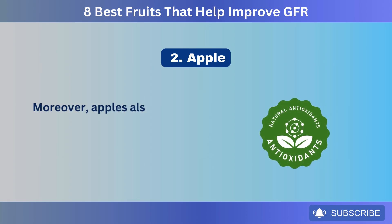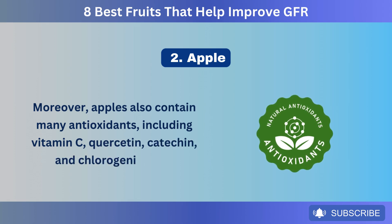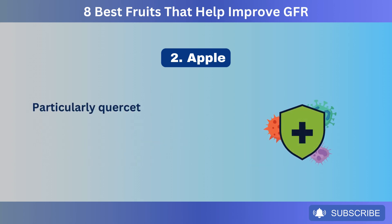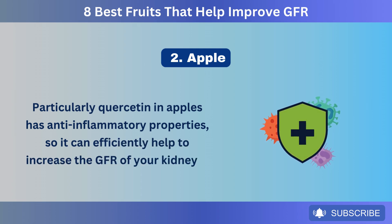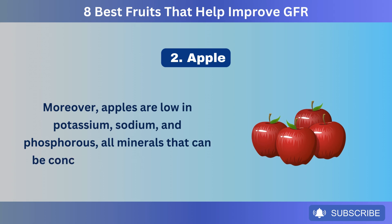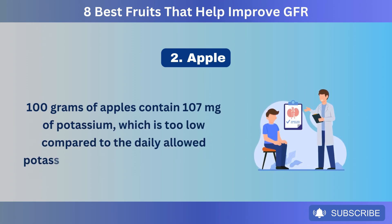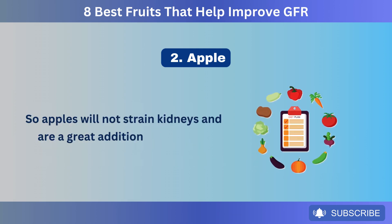Moreover, apples also contain many antioxidants, including vitamin C, quercetin, catechin, and chlorogenic acid. These antioxidants can neutralize free radicals and protect your kidneys from damage and inflammation. Particularly quercetin in apples has anti-inflammatory properties, so it can efficiently help to increase the GFR of your kidneys. Moreover, apples are low in potassium, sodium, and phosphorus — 100 grams of apples contain 107 milligrams of potassium, which is too low compared to the daily allowed potassium intake for kidney patients. So apples will not strain kidneys and are a great addition to a kidney-friendly diet.